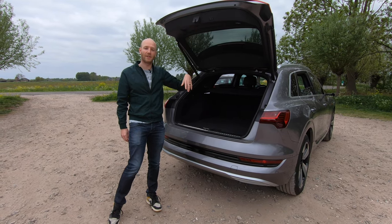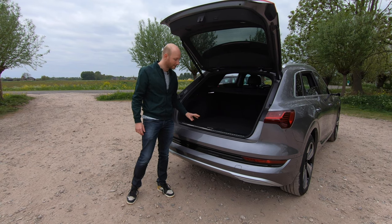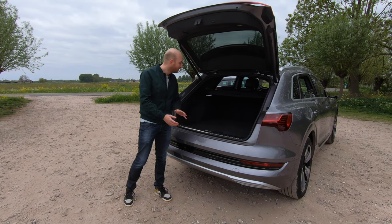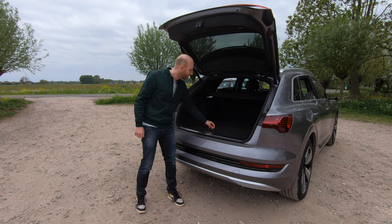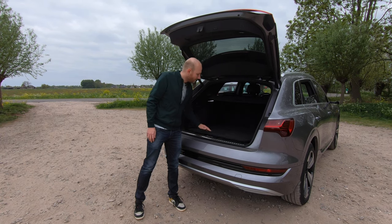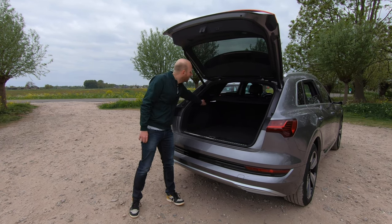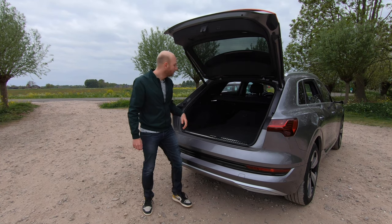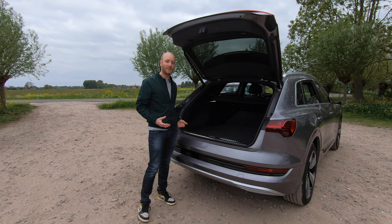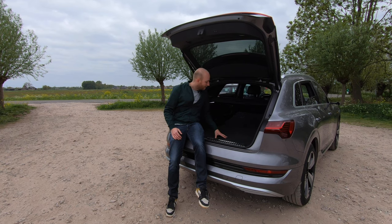Looking at the boot, you see a boot space of 660 liters, so that is quite a lot. It is quite high, so you have to lift your stuff pretty high to get it in, but once it's in there's a flat floor — that is good. There's also a little space where you can store your charge cables, safety vest, etc. If you put down the rear seats using these levers, they fall flat and the boot space expands to 1700 liters. You can actually camp here with two humans very easily.